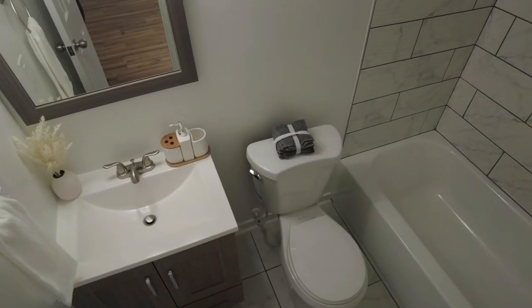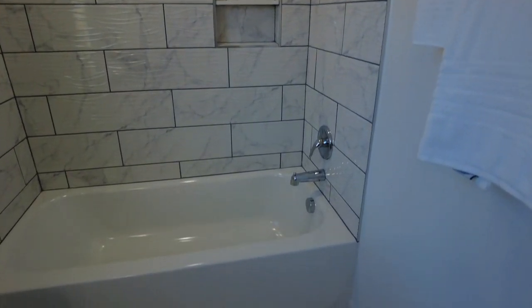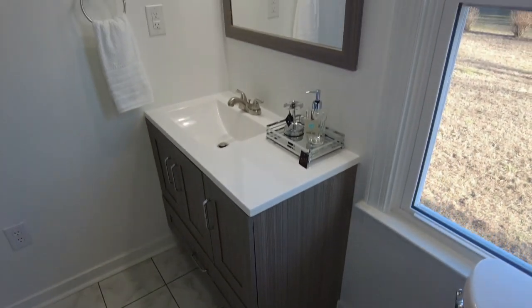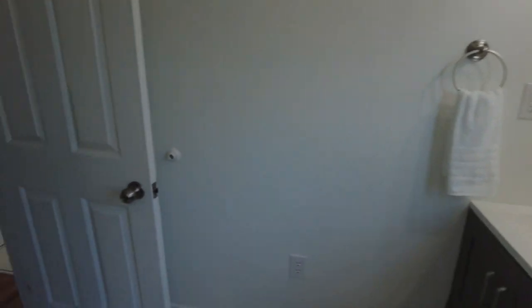Our ensuite is going to be right here. We've got our tub shower area with tile all the way to the ceiling, a little cubby there, and a brand new tub. I love the modern look of that vanity with the matching mirror. Everything is new and clean — just a really nice look.